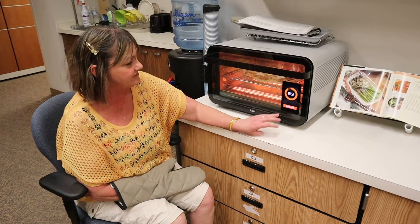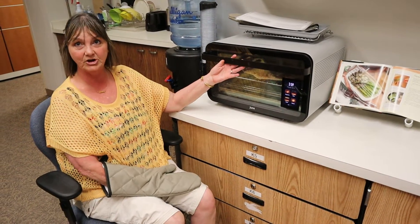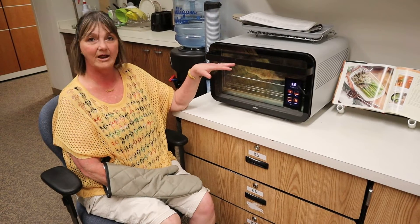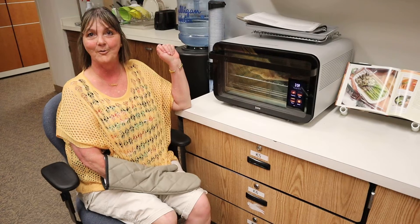It has all these options. You can easily bake, you can easily make dinner. It sits right on the counter at your level, and I am excited to take it home and try it out.